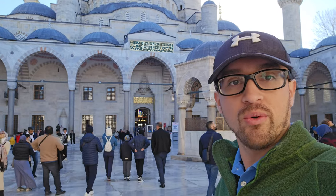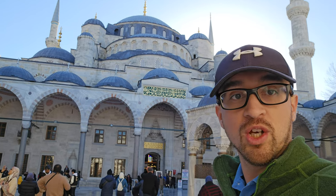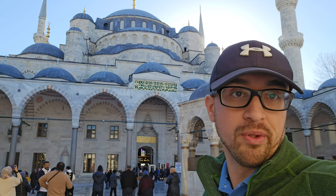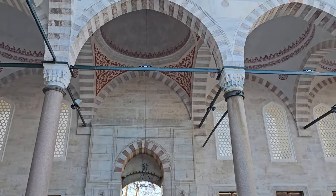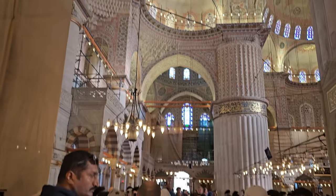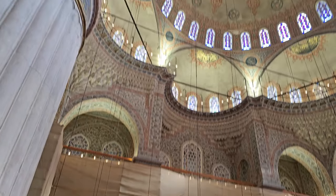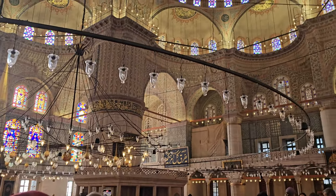This is just part of the outdoor courtyard area of the Blue Mosque. And as you can see the blue domes — although that's actually not why this mosque is called the Blue Mosque. It's because the interior has a lot of blue. You're greeted with a very artistic, very ornate interior in a geometric pattern with beautiful ceilings, and you also see a lot of Arabic scripture throughout the mosque.